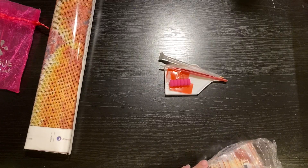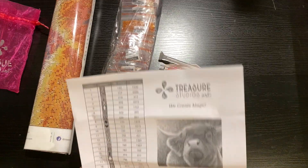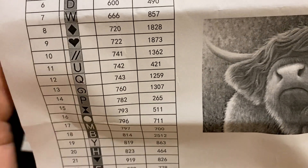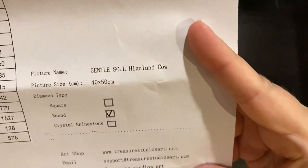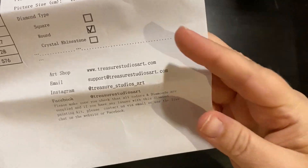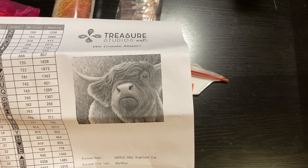What I also like about Treasure Studios Art is that it comes with an inventory sheet. They are upgrading it to be a color sheet, but you can see the symbols and the DMC color, with the quantity right next to it. Also here, they show you whether it is crystal rhinestone, round, or square. They give you all of the social media and contact information. And this, as you can see — Gentle Soul Highland Cow.